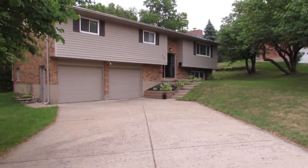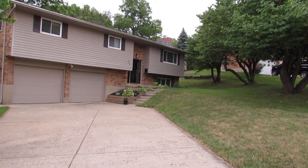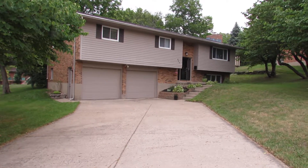Here I am standing out in the driveway looking at the front of the home. First thing I want to point out is the location — we are on a no-outlet cul-de-sac street, so you only have a couple of houses over here and no through traffic. The two-car driveway leads to our two-car garage.